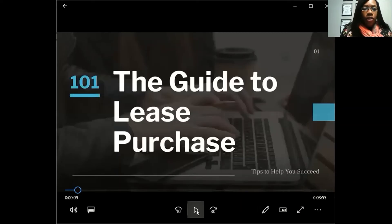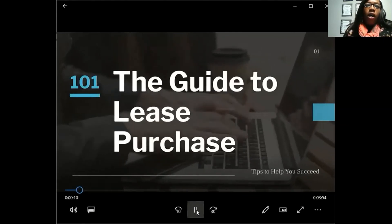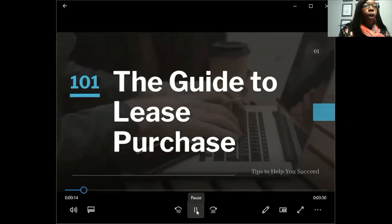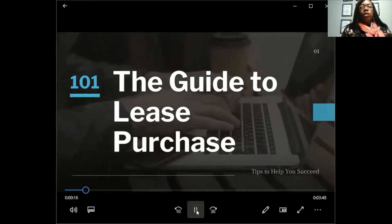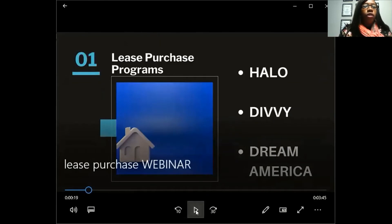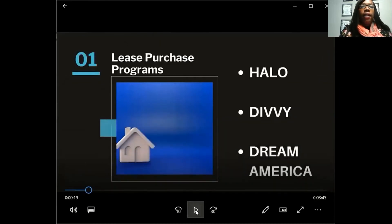This is the Guide to the Lease Purchase Program. There are several different lease purchase programs out there, formerly known as Rent to Own. Rent to Own has been done away with and now we have lease purchase. There are three different programs I'm going to talk about today: Halo, Divi, and Dream America. I'm only going to focus on these three because I've had success with them.